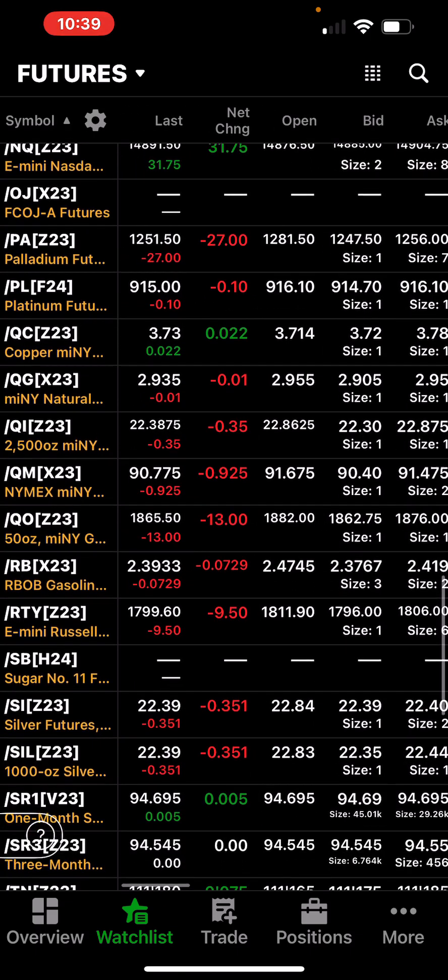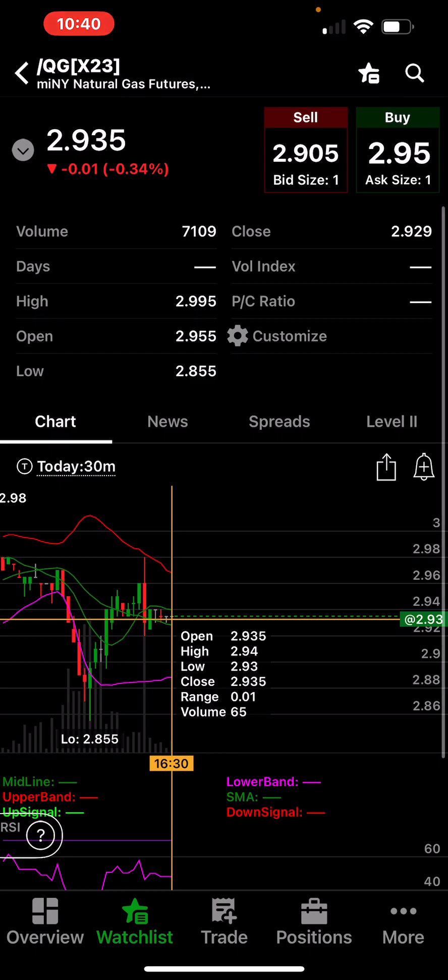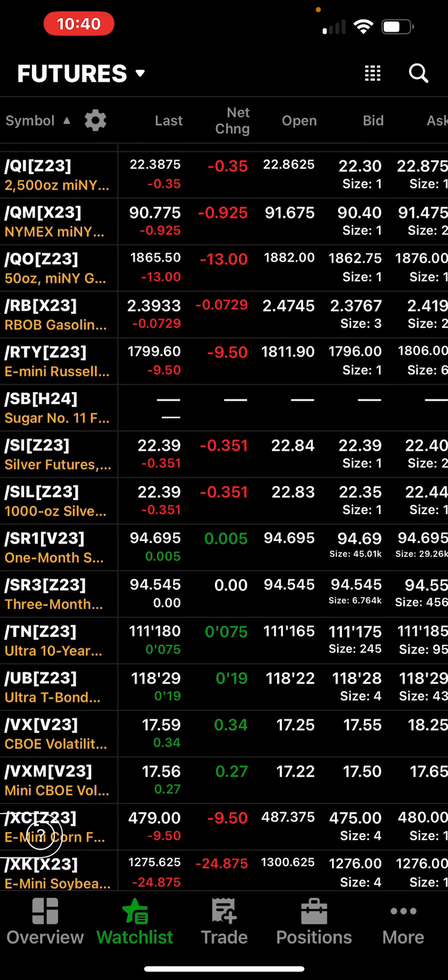Interesting. Natural gas was between $2.90 and $2.85 — it hit $2.85, then hit a high of $2.99. I made a little bit of money in that gas as well. We talked about silver.